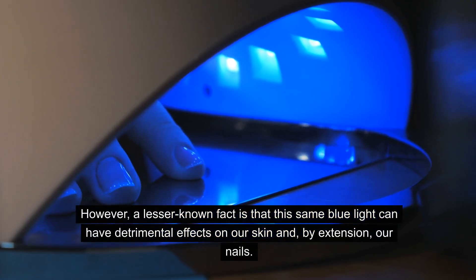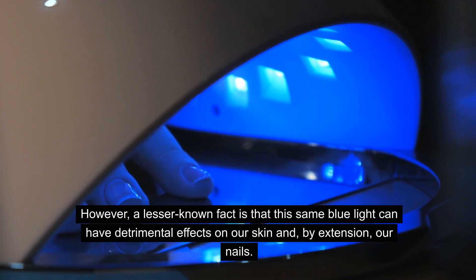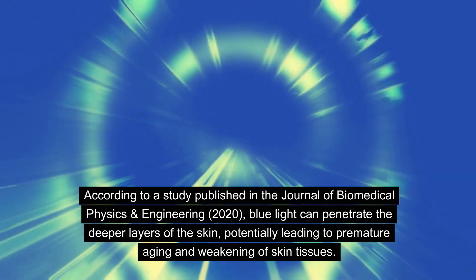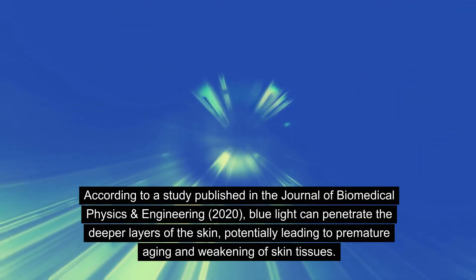However, a lesser known fact is that this same blue light can have detrimental effects on our skin and, by extension, our nails. According to a study published in the Journal of Biomedical Physics and Engineering, 2020, blue light can penetrate the deeper layers of the skin, potentially leading to premature aging and weakening of skin tissues.